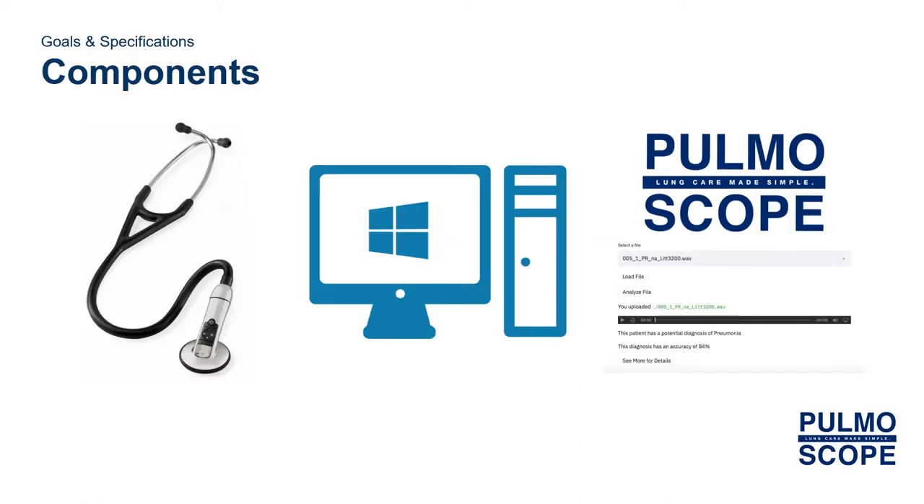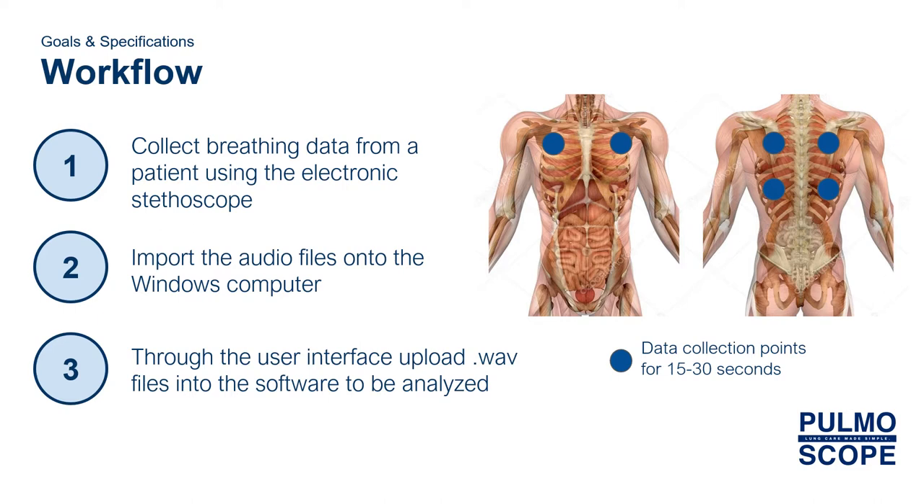Palmascope includes three components. One, a recording stethoscope, such as the 3M Littman electronic stethoscope. Two, any Windows-operated laptop. And three, our Python-based software. A user would operate Palmascope by doing the following.